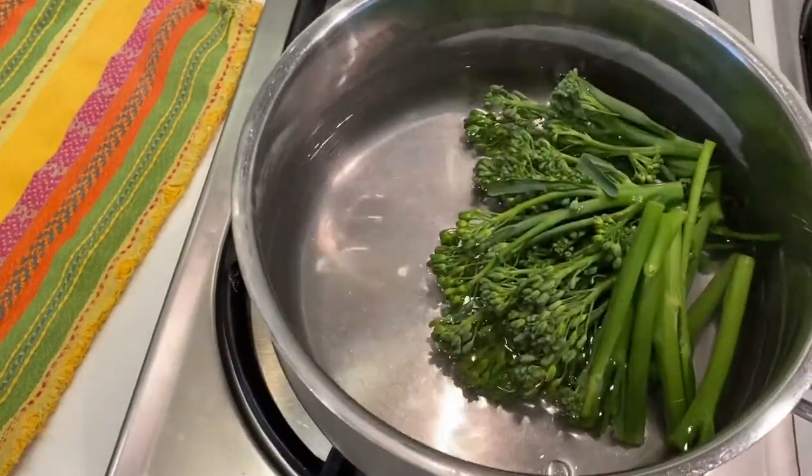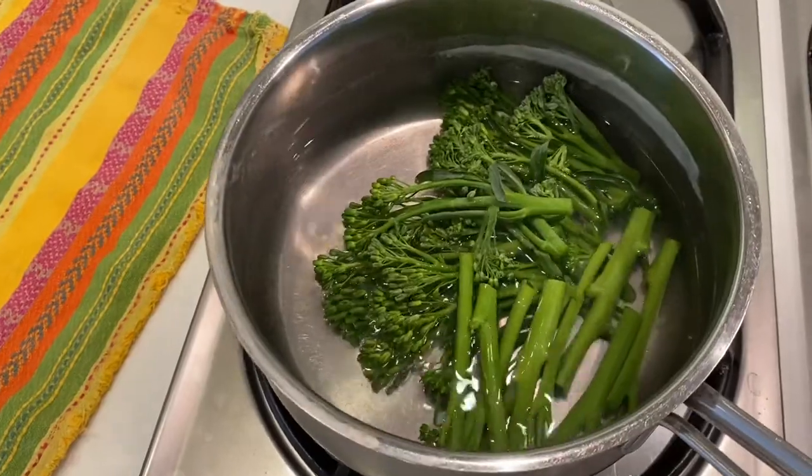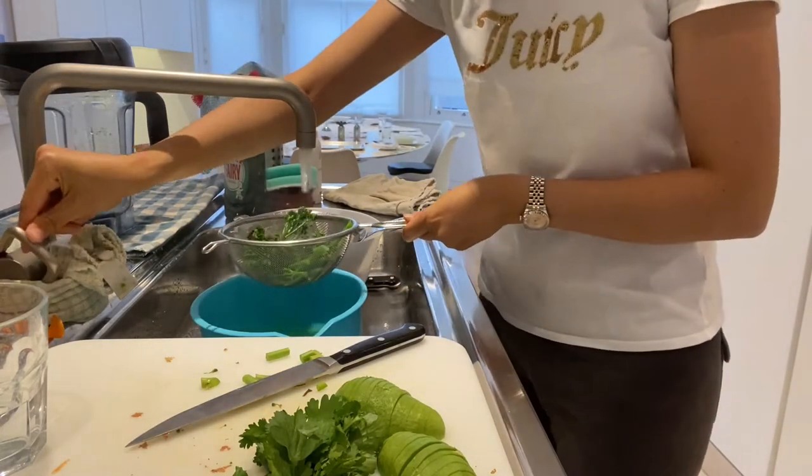Now it's time to cook the tenderstem broccoli. I add them to a pan of boiling water and cook them for a couple of minutes. I like them to stay crunchy, so I drain them and rinse them with cold water so they don't overcook and keep their vibrant green colour.